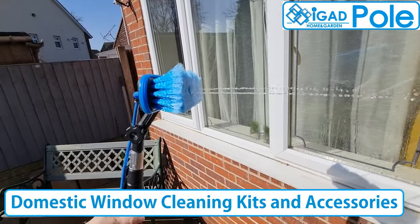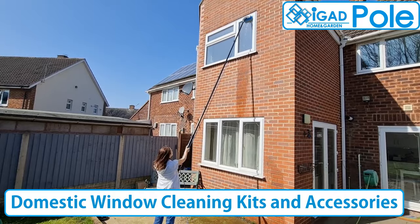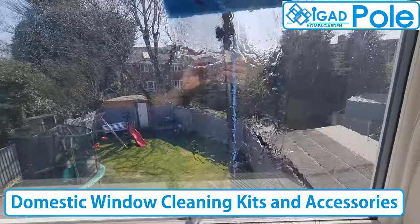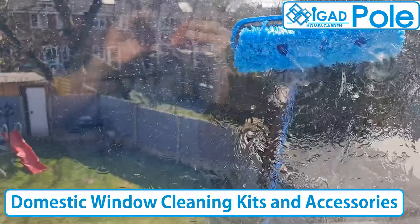Hi and welcome to iGadpole. iGadpole is probably the UK's most affordable domestic window cleaning kits provider. We have an extensive range of poles from two meter to seven meter long and multiple accessories.